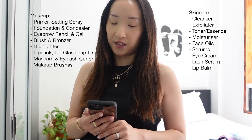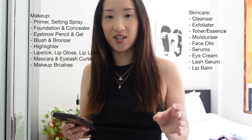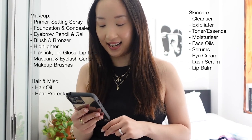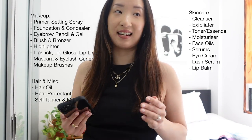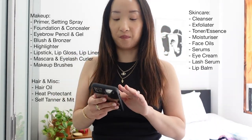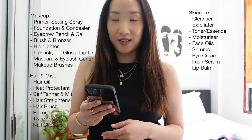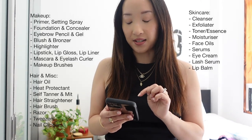Then I have my beauty and skincare category. Essentially I just throw all of my makeup products and brushes into one pouch and all of my skincare items into another pouch. But I also have things like my hair oil, my hair heat protectant just in case, and also my self-tanner and my mitt in case I have an event or I'm going to the beach. And then I have my tools — for example, my hair straightener, my hairbrush, my razor, my tweezers. These are things I've forgotten to bring in the past, so I always make sure I have them in my notes.